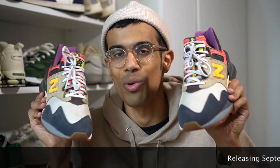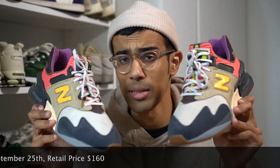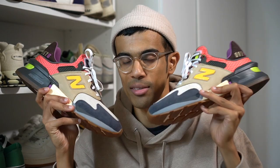This sneaker will be officially releasing worldwide on September the 25th for a retail price of $160. This is actually the third installment of the 997 series between Bodega and New Balance. We've seen the No Days Off pair, also the No Bad Days, and this Better Days Ahead finally completes the trilogy.